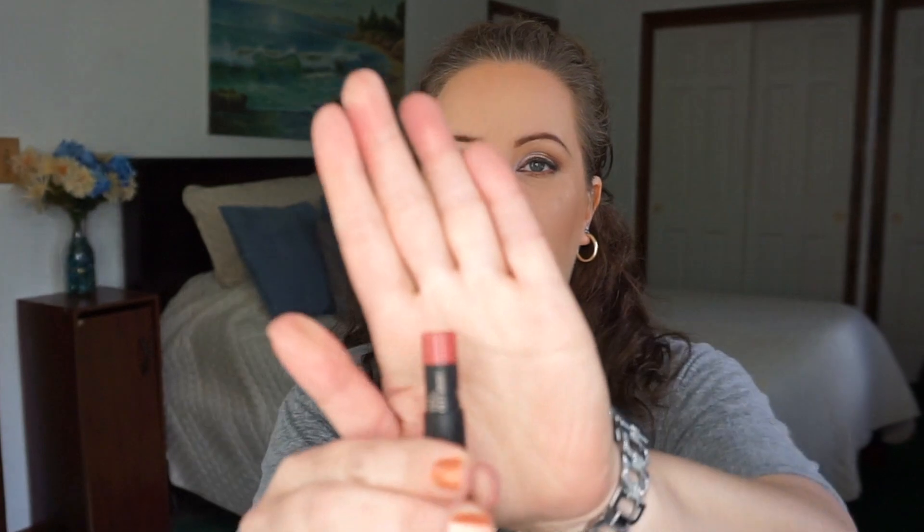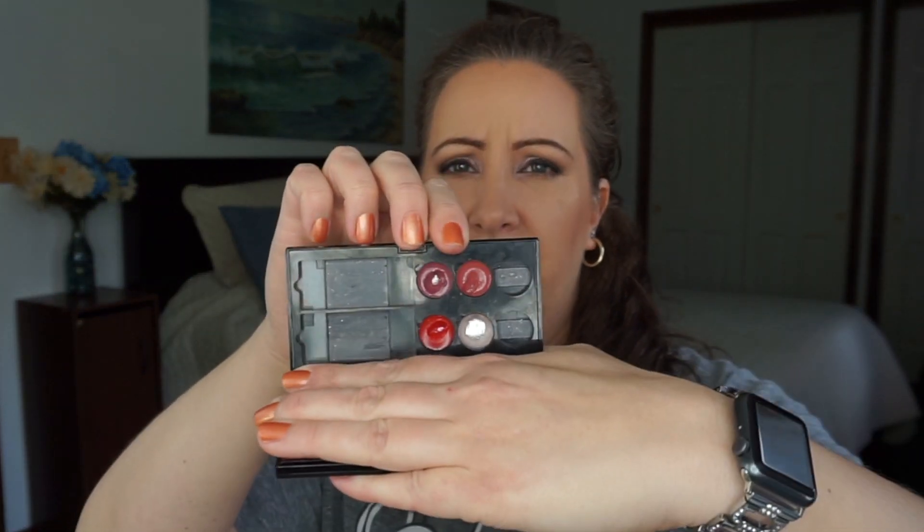I haven't touched the Makeup Forever Artist Rouge in a couple of weeks, so I want to work on that. The combination I have on my lips right now is the Nude Sticks Kiss — you guys have seen that a million times — and what is left of my lipstick in the Colorista palette, which is this red. So it's the Nude Sticks Kiss and this red, and that's the combo I have on my lips today.